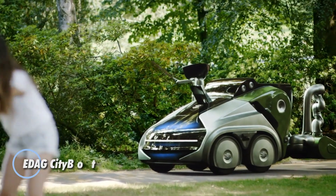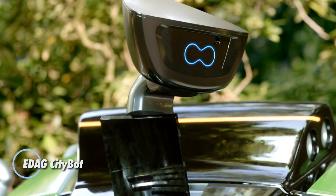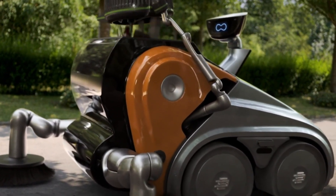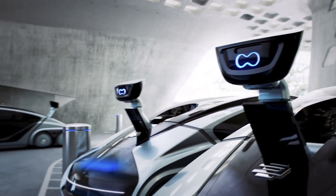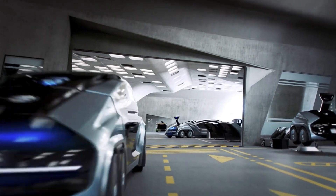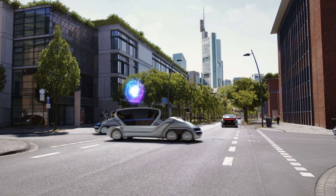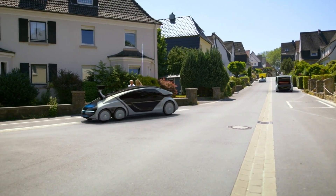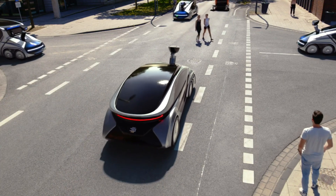The EDAG CityBot is an innovative concept designed to redefine urban mobility. This autonomous electric vehicle is engineered for versatility and efficiency in city environments. With a modular design, the CityBot can be adapted for various uses including transportation, delivery, and even mobile services. It features a sleek, compact body that enhances maneuverability and is powered by a sustainable electric drive system.